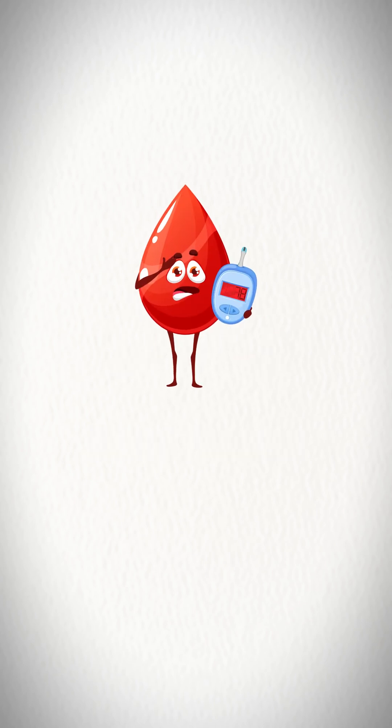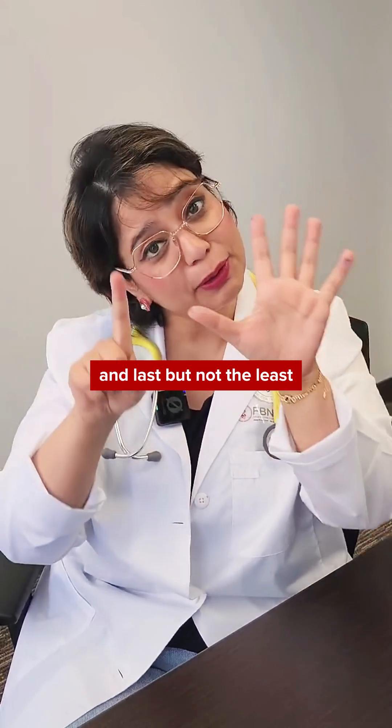Continuing the summary: B for blood pressure (reduced blood pressure), B for blood glucose (hypoglycemia masking), and last but not least, B for bad mood. I hope you enjoyed learning about beta blockers with us.